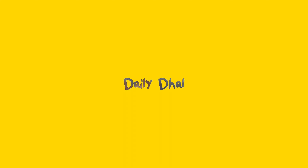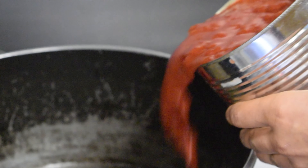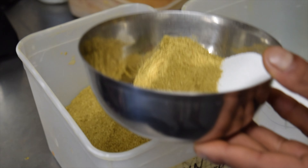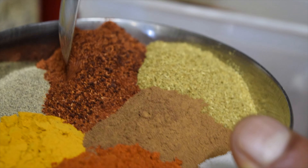Dal is like the source of life. Dal is basically lentils cooked and stewed down and added a lot of flavour in a typically South Asian manner. We call it daily Dal.